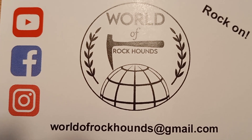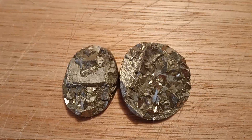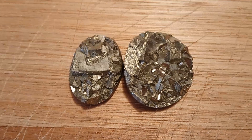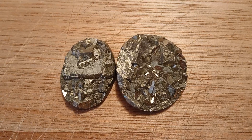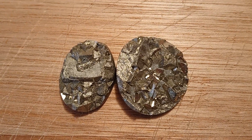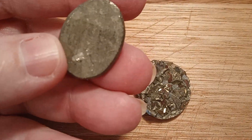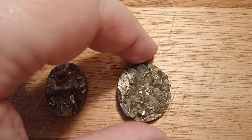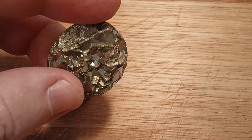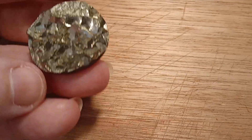So the first thing I want to show you is the pyrite that I got. To be honest, I got the pyrite and I wasn't sure how it was going to look, and it doesn't do it justice on camera — it's really shiny and they're really beautiful. You can see the back is flat and they're just really shiny. I absolutely love them.